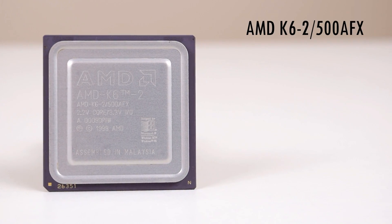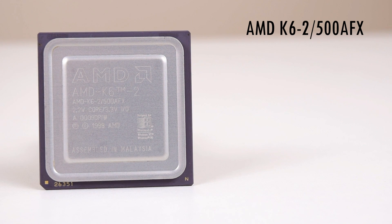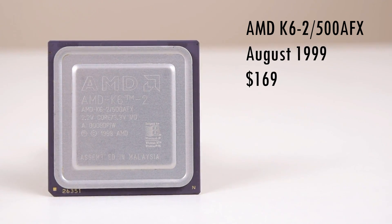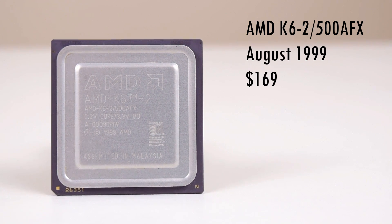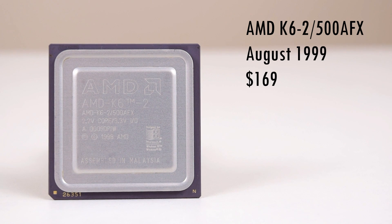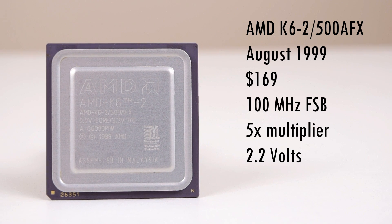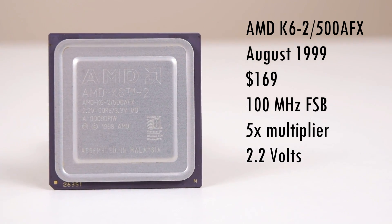Let's go over the specifications of the CPU. The full model number is AMD K6-2 500 AFX. According to CPU World it launched in August of 1999 for a price of $169. The multiplier is unlocked and can be configured with the motherboard, usually through jumpers or DIP switches. The default configuration is 100 MHz for the front-side bus, a multiplier of 5x, and a core voltage of 2.2V.